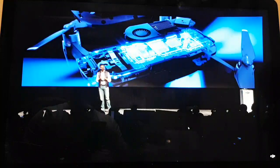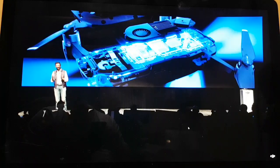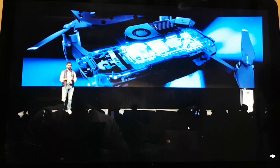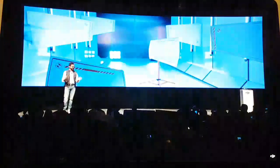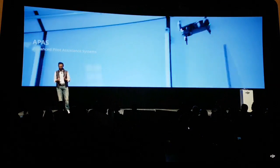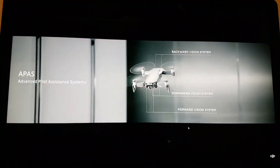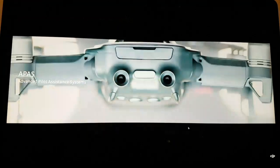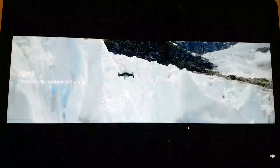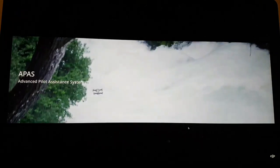Today we're introducing our Advanced Pilot Awareness System, or APAS for short. This is the result of several years of research on flight path calculation. Previously when flying manually, obstacle avoidance worked by simply stopping your drone if it sensed an obstacle. With APAS enabled, the Mavic Air will actually plan a flight path to bypass obstacles by either going around them or over them.